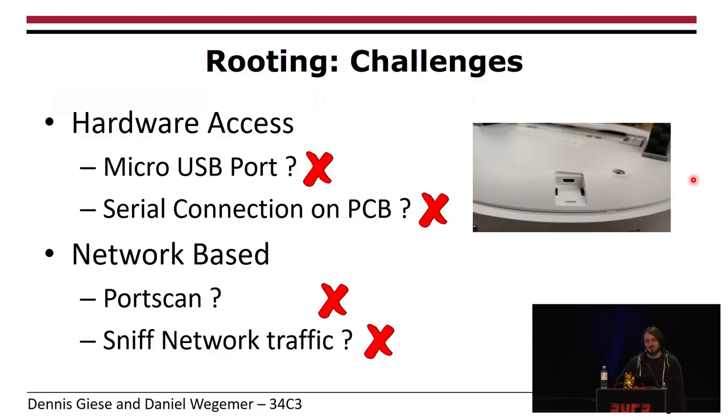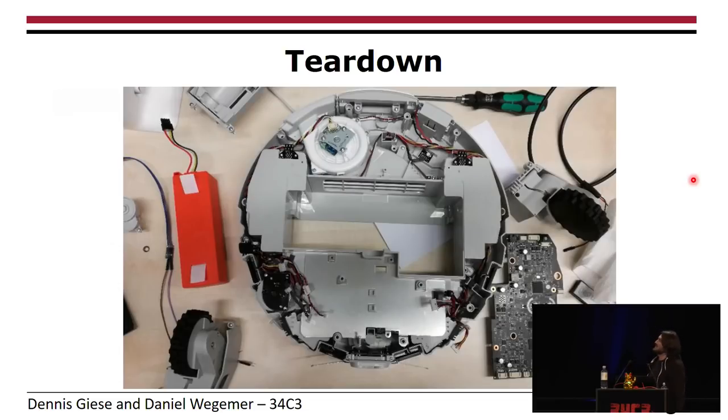The next thing you usually do is tear the whole thing down — basically unscrew everything and take a look at the entire device. We were very surprised that it was very easy to disassemble. It's also well-engineered in the sense that you can simply unplug the parts without any special connectors.